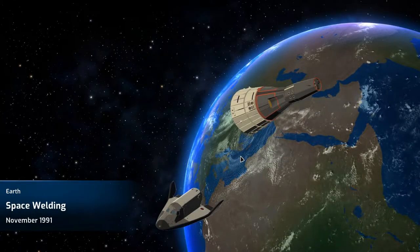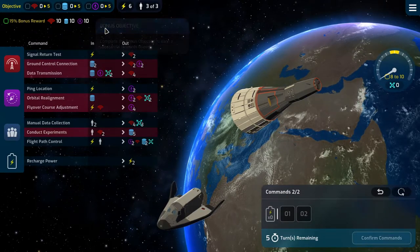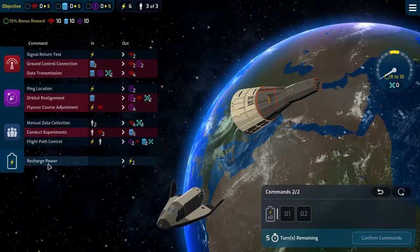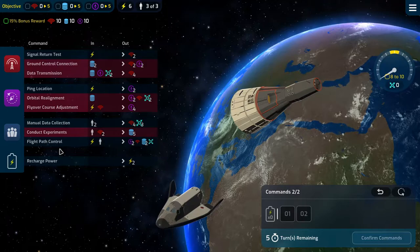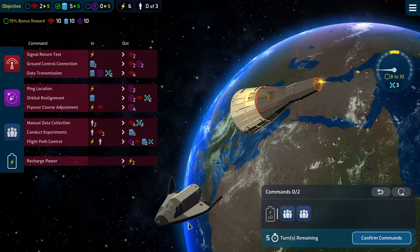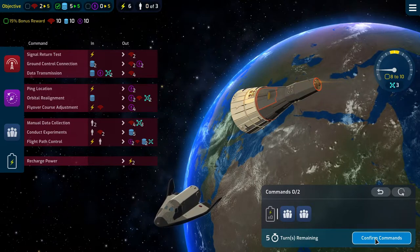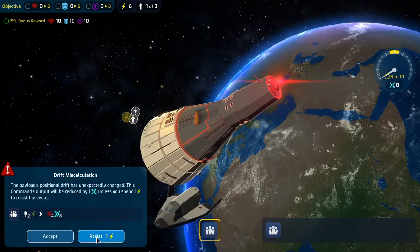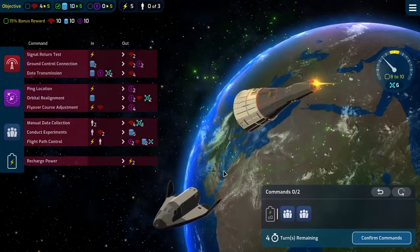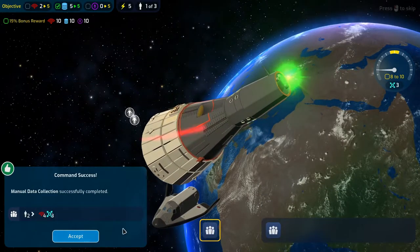Hermes is super reliable. And space welding — we need to deal with drift. We need 10 of each, and we need to bring our drift up to between eight and 10. We have three crew. So let's do a manual data collection and then conduct some experiments. That gives us the 10 data that we need and brings us close to where we need to be on the drift side of things.